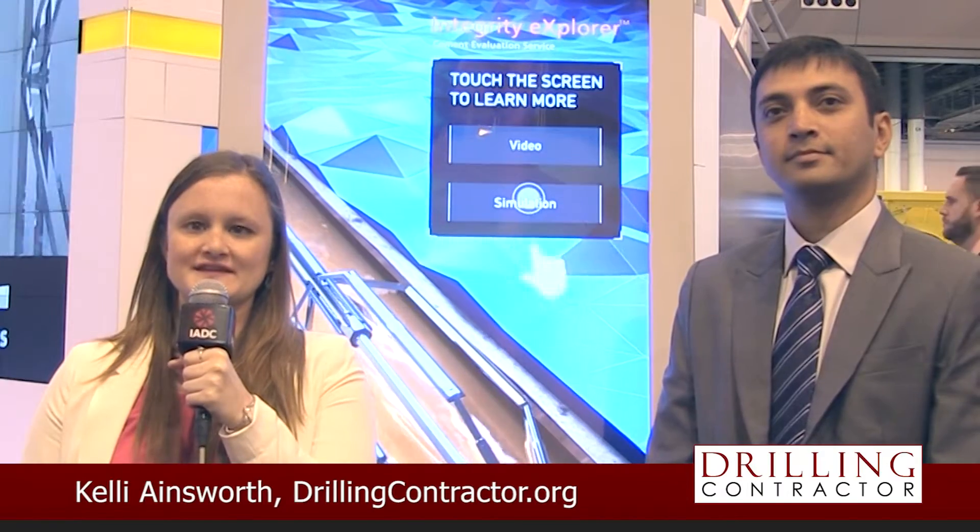Hello and welcome to DrillingContractor.org. This is Kelly Ainsworth reporting from OTC 2016 in Houston. During this week's conference, Baker Hughes is highlighting the Integrity Explorer wireline cement evaluation service. Here to tell us more about this product is Rajdeep Doss from Baker Hughes.